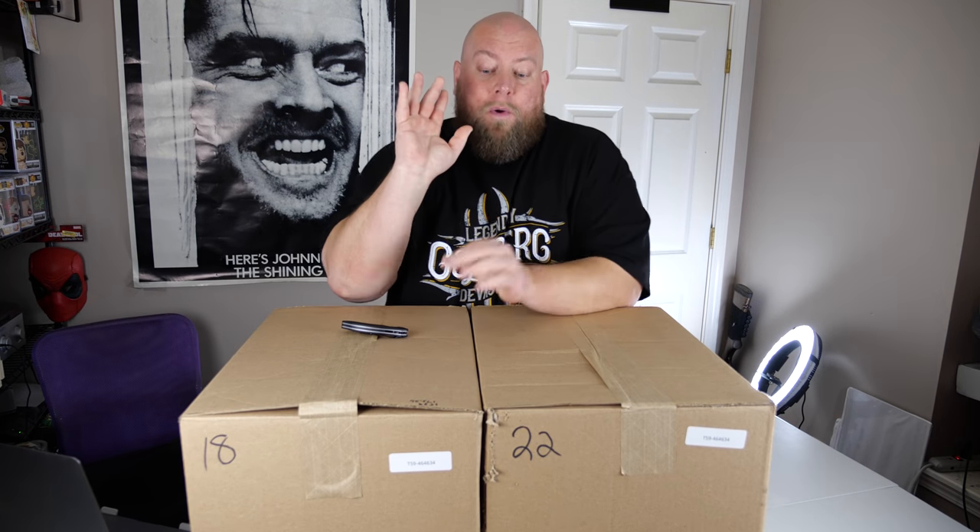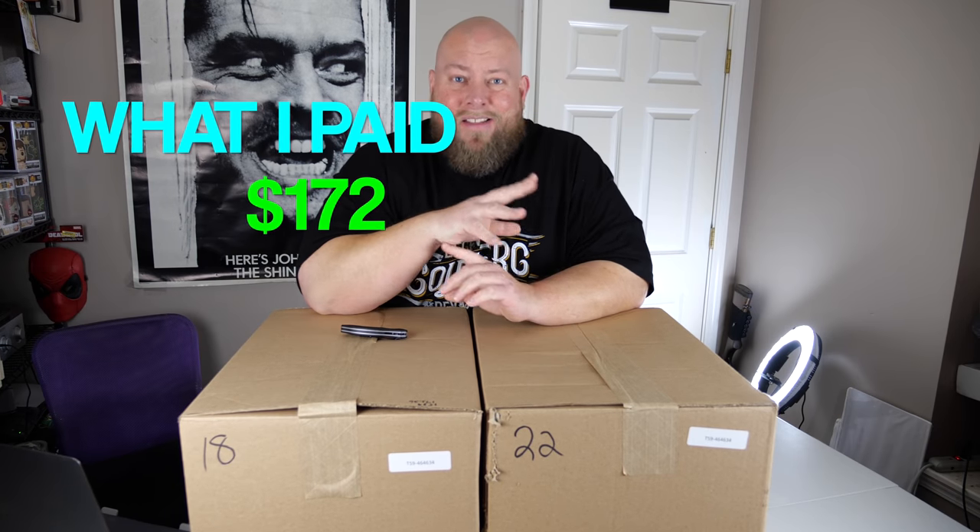What I actually paid was $172.26. People ask about shipping — yes, shipping these three boxes across the country would probably run at least $250. But I picked these up locally because I have several liquidation companies in my city. Always try to find somebody local to buy from if you can, because shipping cuts into your profit drastically.